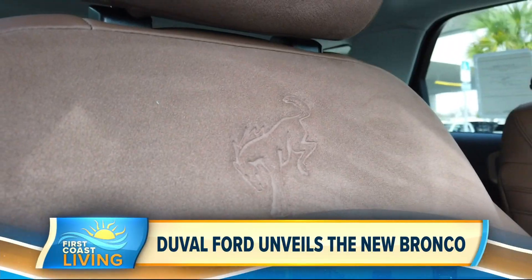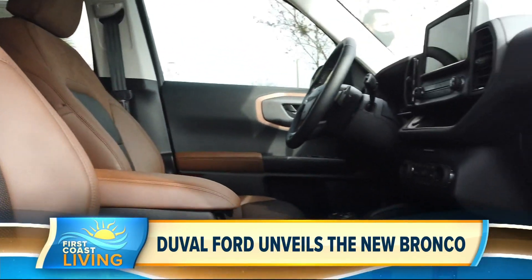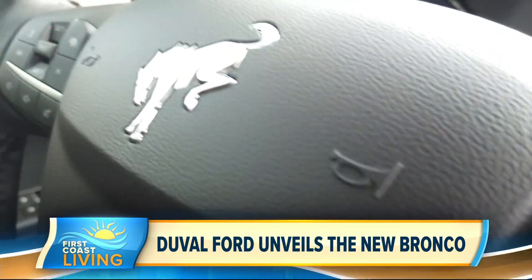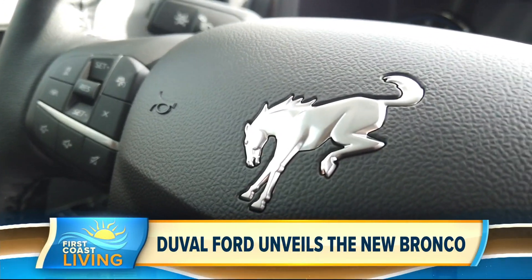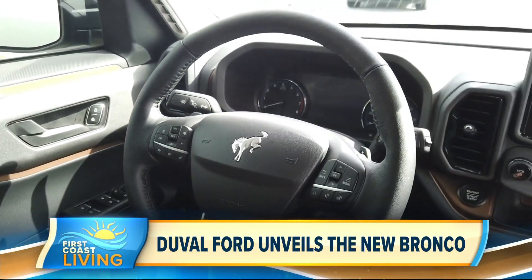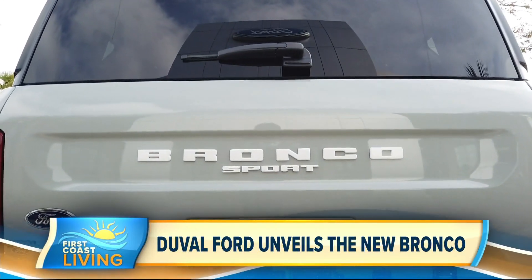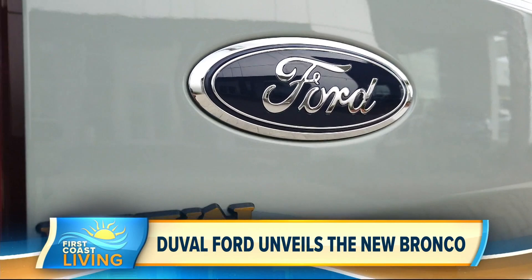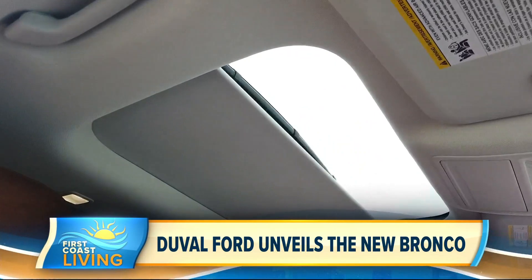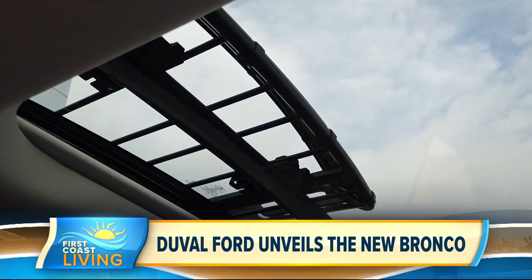All these vehicles are going to be equipped with a 4G Wi-Fi hotspot. They are all equipped with Ford CoPilot 360, which covers your safety features — that includes pre-collision assistance, emergency braking, blind spot indicator, and lane keeping assist. They also all come compatible with Apple CarPlay and Android Auto. Plus, the Bronco Sport has over 100 available accessories for almost any adventure, whether it be hiking, camping, or a day at the beach.